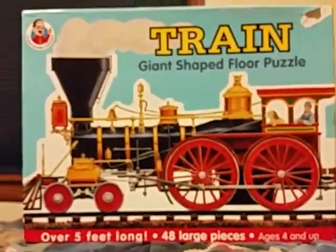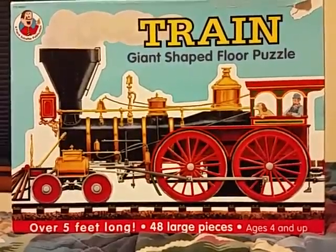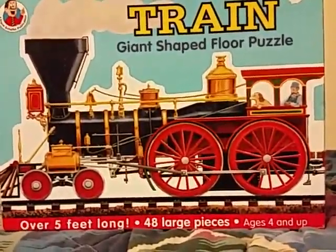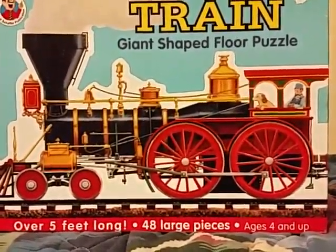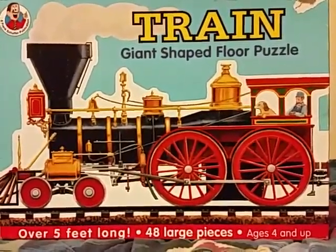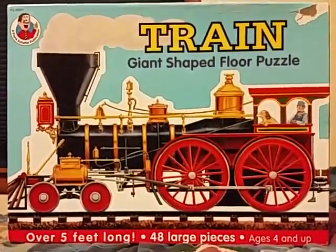And here is the front of the puzzle again. I have to say, when they made this puzzle they actually got it dead-on — how an Old West American type locomotive and old-time passenger car and caboose would actually look.